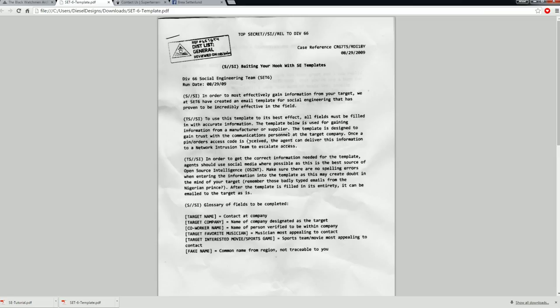The template is designed to gain trust with the communications personnel at the target company. Once a PIN slash order access code is received, the agent can deliver this information to a network intrusion team to escalate access. In order to get the correct information needed for the template, agents should use social media where possible, as this is the best source of open source intelligence. Make sure that there are no spelling errors when entering the information into the template, as this will create doubt in the mind of your target.